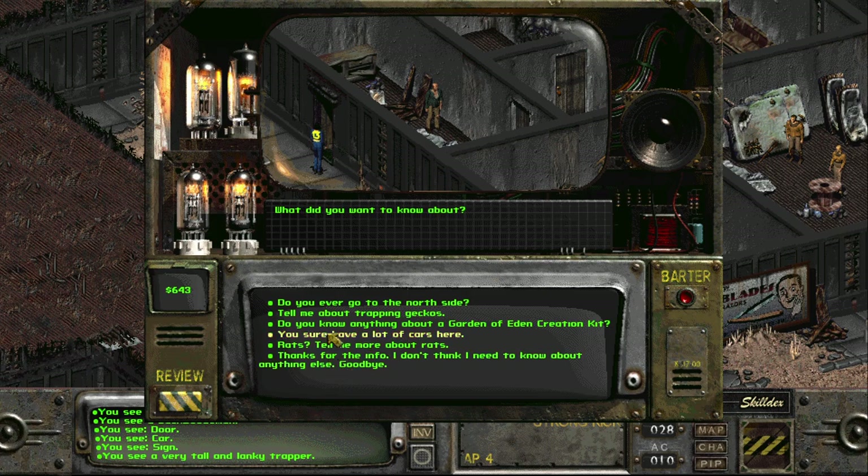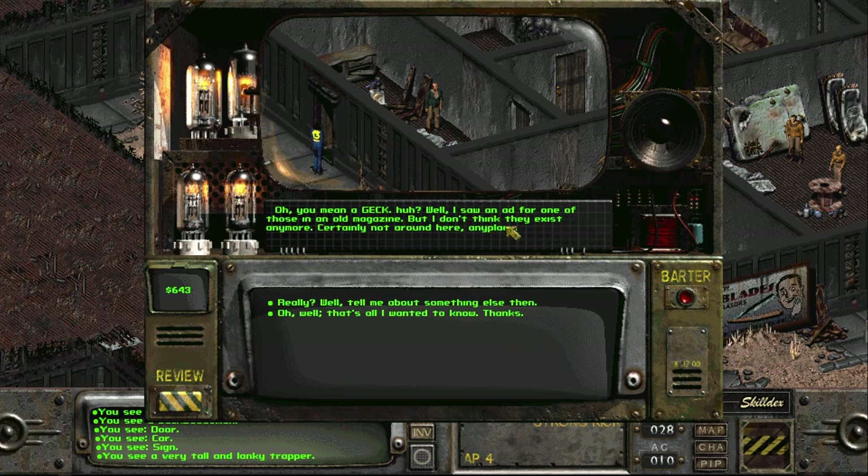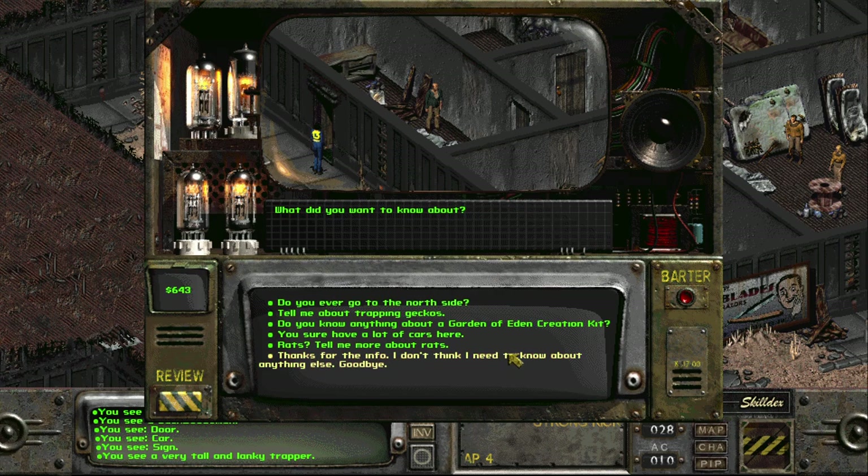Mrs. Buckner's heart just about broke when he didn't come back — he was her beau, and Mrs. Buckner runs Buckner's House. Do you know anything about a Garden of Eden Creation Kit? 'Oh, you mean a GECK? I saw an ad for one in an old magazine but I don't think they exist anymore — certainly not around here.' Thanks for the info.